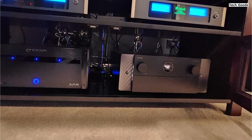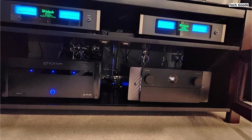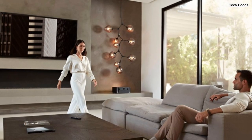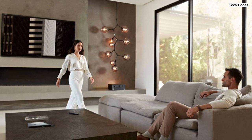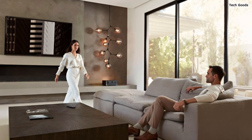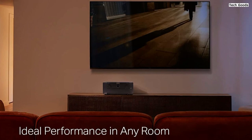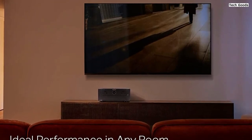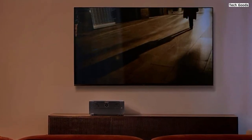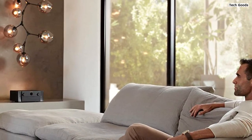The Marantz Cinema 40 AVR is designed to deliver the highest measure of audio performance. It incorporates the legendary HDAM discrete circuitry and current feedback amplification, producing theater-like dynamics, warm tones, and extraordinary detail for your movies and music. Setting up the Cinema 40 is hassle-free thanks to Audyssey MultEQ XT32 automatic room acoustic correction, which optimizes audio based on your room's unique characteristics, ensuring balanced and accurate sound reproduction. The HD on-screen graphical user interface further enhances user experience, making it easy to navigate menus, select sources, and fine-tune the receiver.